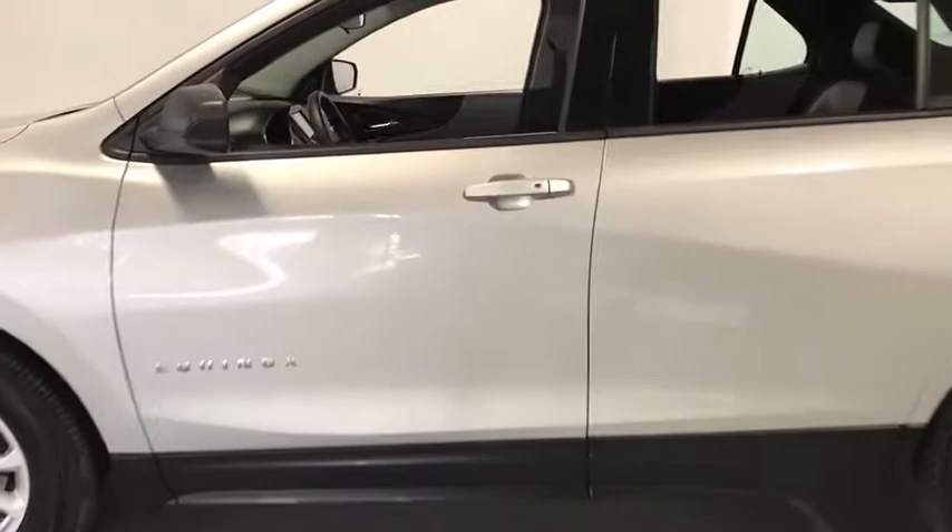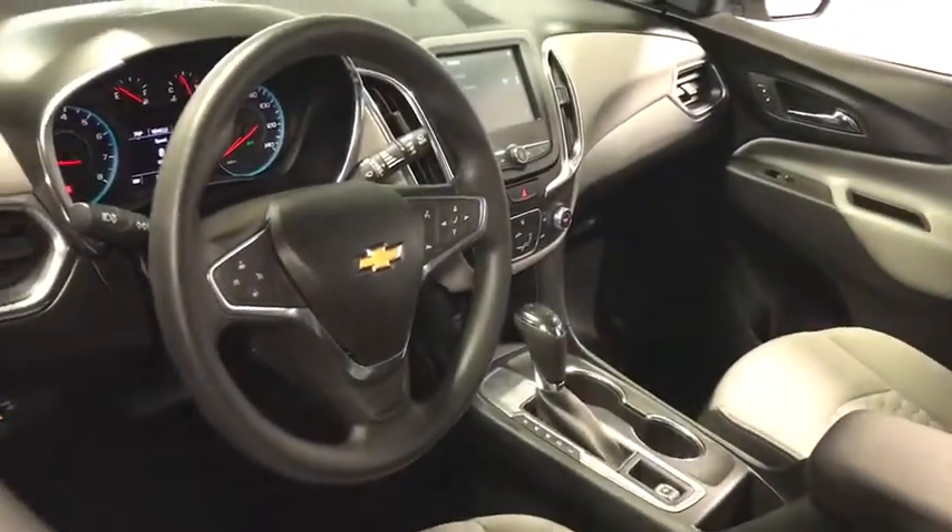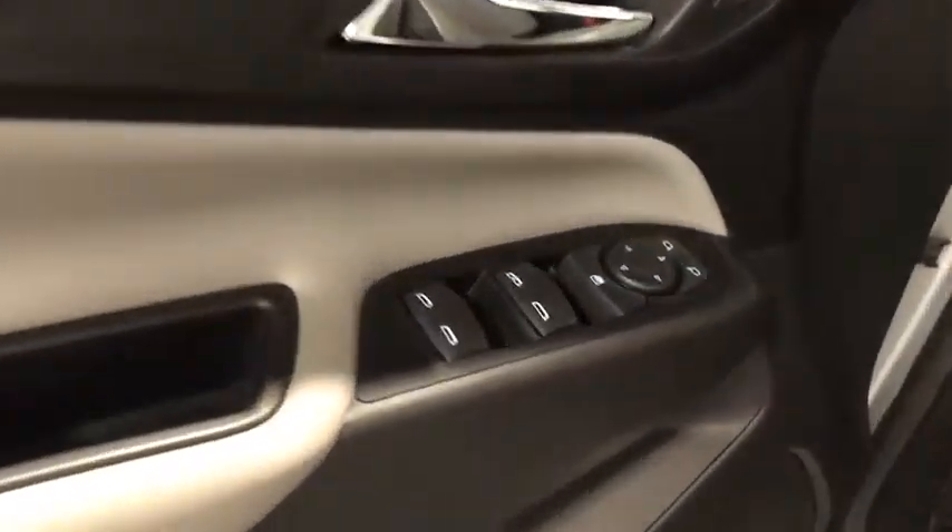Traction control, dual airbags, alloy wheels, power steering, four-wheel disc brakes, power windows, security system, compass, electronic stability control.